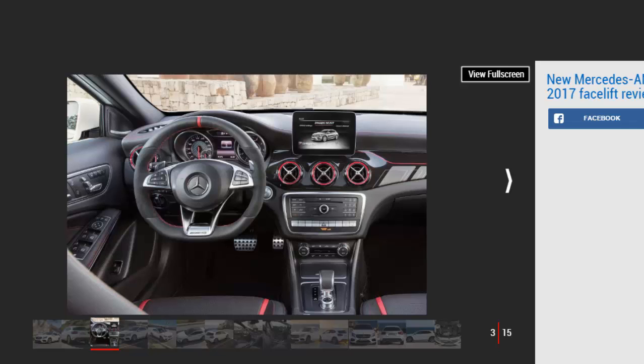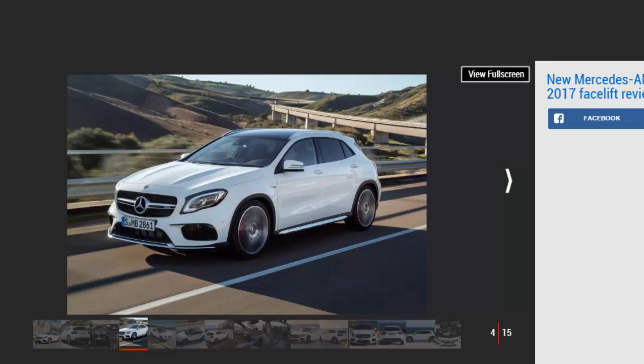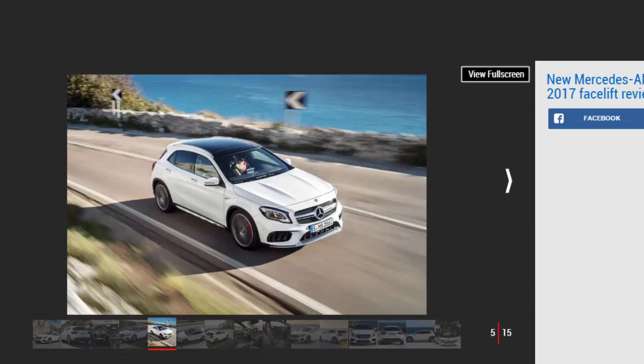The exterior tweaks for the revised GLA 45 focus around the front end, with a new front apron adding vertical louvres to the air intakes and a silver chrome splitter. These features aren't just glitzy add-ons — they're designed to more effectively direct cool air to the radiators. At the rear there's a new diffuser insert and a revised spoiler. All of these changes give the GLA 45 a lower drag coefficient than before, at 0.33 Cd. Further upgrades include standard-fit LED headlamps and a fresh grille.